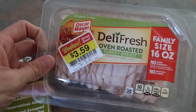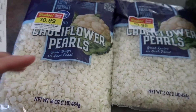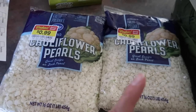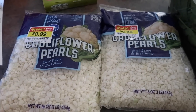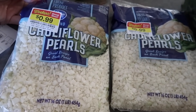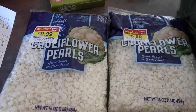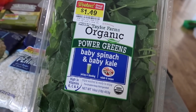They had holy guacamole for 99 cents — had to get it. One pound of deli fresh oven roasted turkey breast for $3.59, normally $5.99. And these mushrooms — normally like $3.99 each in the store — I got them for 99 cents each for one pound. I'm excited to show you the recipe I'm going to make with these; I think I'll do a video on it. I'm going to cook it tomorrow.